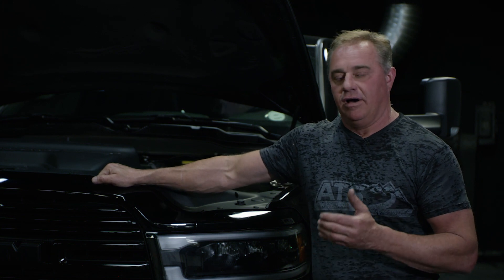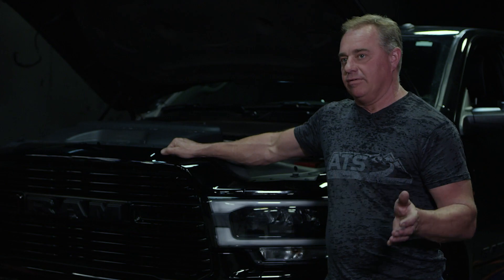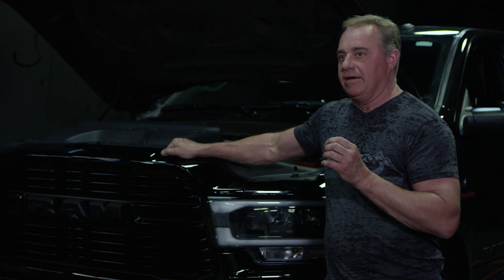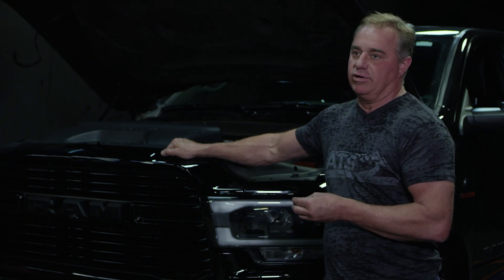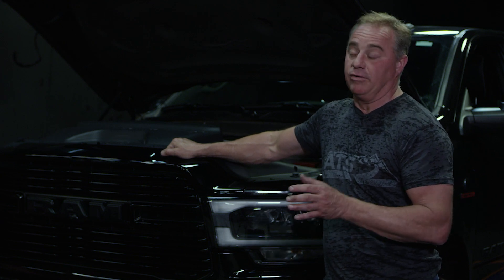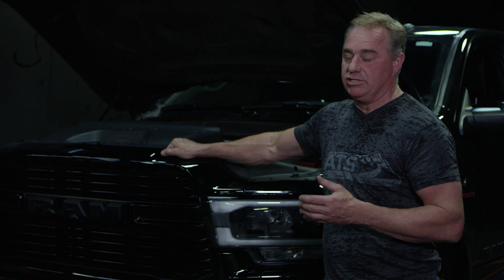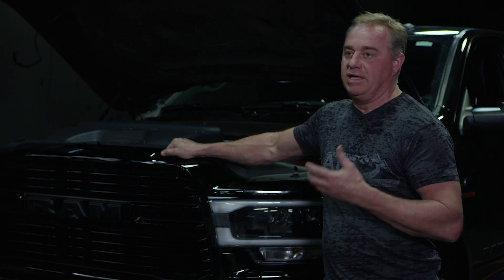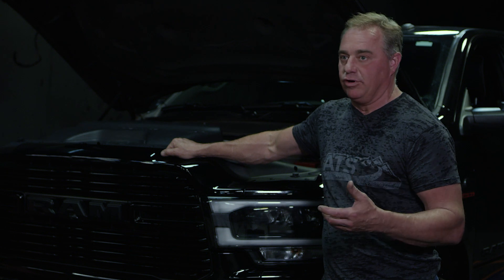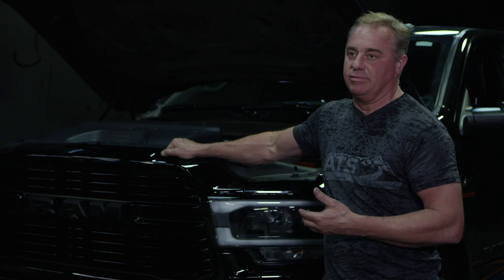We just dynoed this truck on a stock calibration, added our Stage 2 VFR Roar 4000, and it made 48 horsepower over stock and 91 foot-pounds of torque. That's stock fueling — that's huge. That's all on airflow, meaning we're getting more air density and a quicker spooling turbo to provide more power and a more efficient burn in the cylinder.